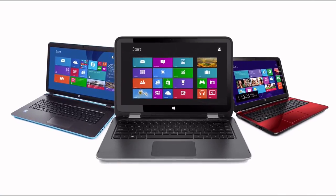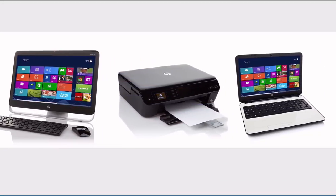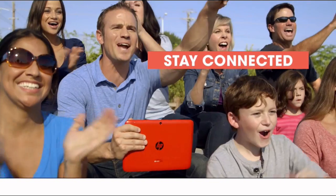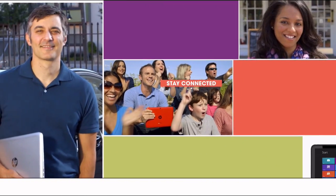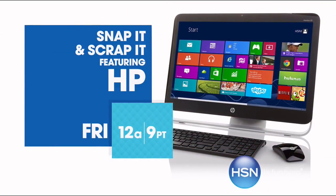From desktops to laptops and printers to tablets, HSN has the latest in HP technology, so you can stay productive and stay connected wherever life takes you. HP, make it matter. Friday on HSN.